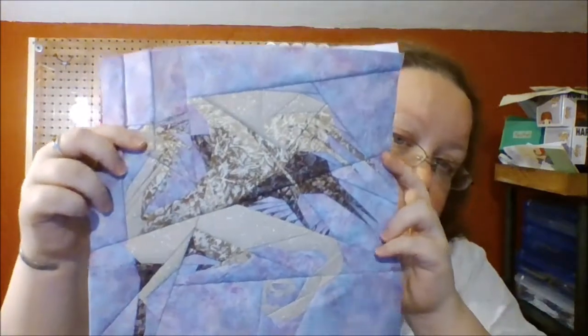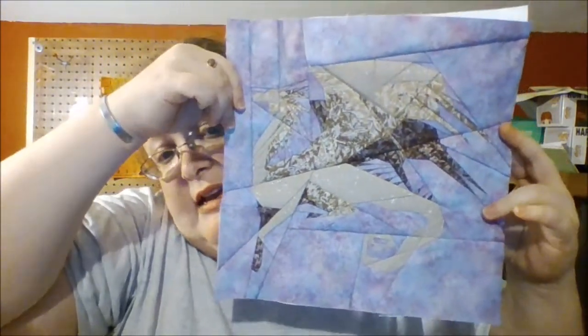Last but not least, the Antipodean Opaleye, which as you can see I did on a purple background. This one was probably one of the hardest blocks I've ever done, not only for the sheer amount of pieces - I think it goes up to something like AR, which is quite a few pieces. The last section has some very, very tiny pieces.